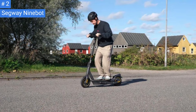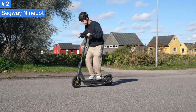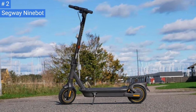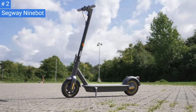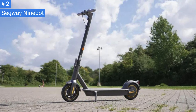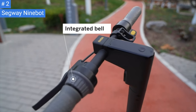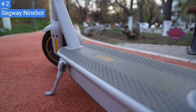Number 2: Segway Ninebot Kick Scooter Max. The Ninebot Kick Scooter Max is among the sturdiest electric scooters available, excluding those with full suspension. It boasts 10-inch inflatable tires, a thick down tube, a large rubber-coated deck, and a powerful battery. In contrast, the Anegi Model 1 appears slim and sleek. The Kick Scooter Max has an LED display that shows all the necessary information, but it is smaller than the Anegi's display.